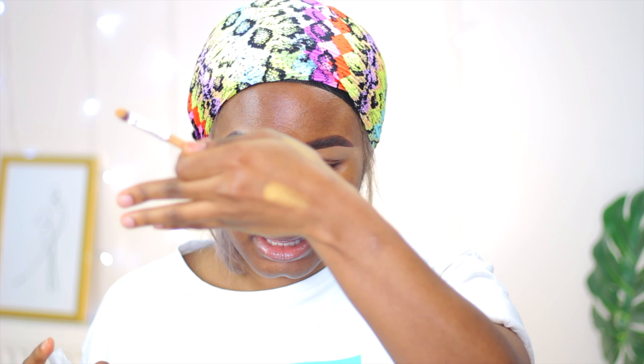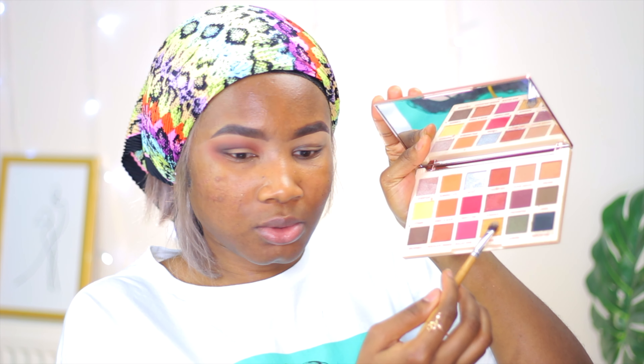For affordable products, most of them need something to help them pop more. To make my eyeshadow show more — like the shimmers, which have a shiny effect — I'm going to take a setting spray to make my brush damp. Then I'll take this gold shade and apply it.